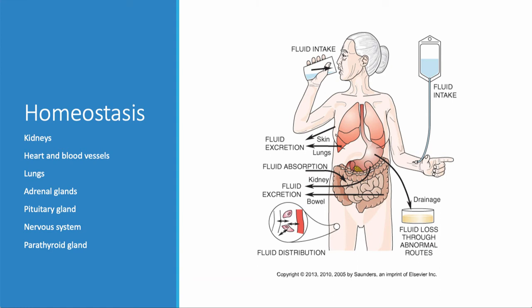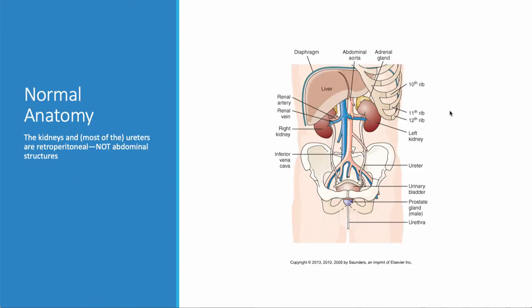To maintain homeostasis, there are many things responsible for fluid loss and gain. We lose fluid through the skin and by breathing — these are insensible losses. Sensible losses include bowel loss and loss from the kidneys. We also need to think about all the ways we take fluid in, from oral intake at home to other routes in hospitalized patients.